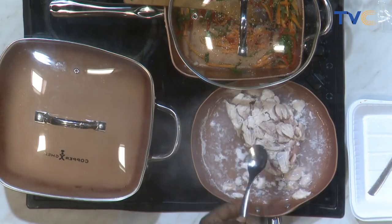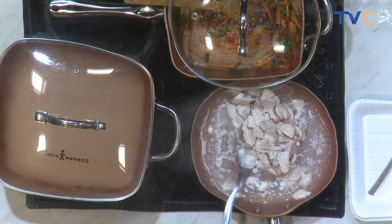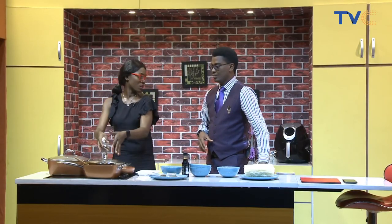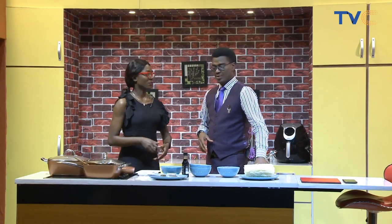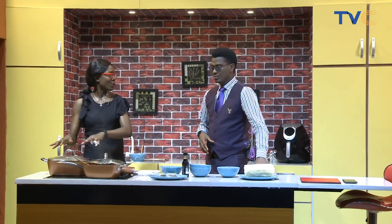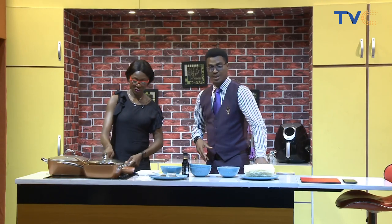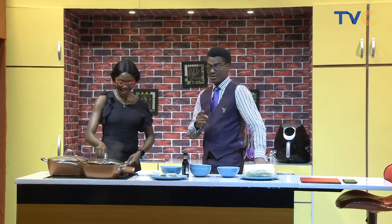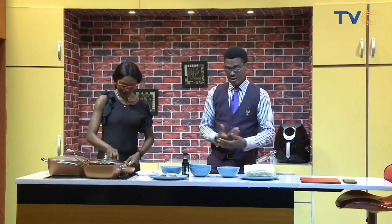The noodle base will be served alongside — a lot of people mix it all together but we're doing something a little different today. The water is boiling: once poured over the rice noodle sticks, we just soak them for two to five minutes and they're done. That's how quick this is — even I could do it!